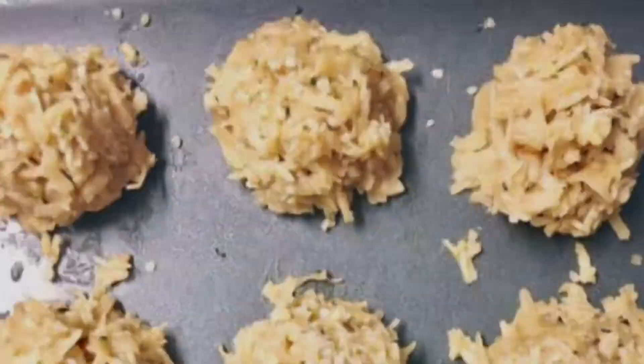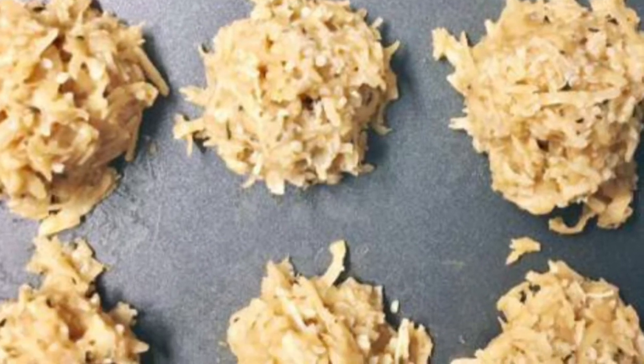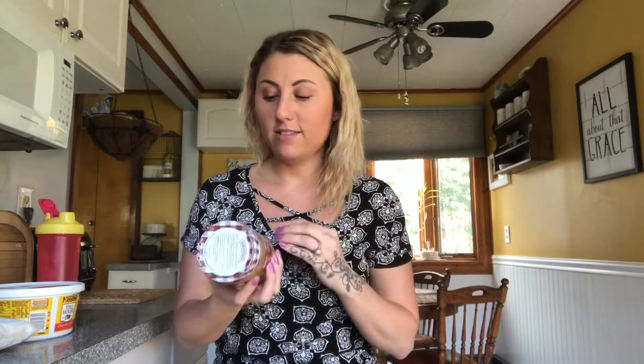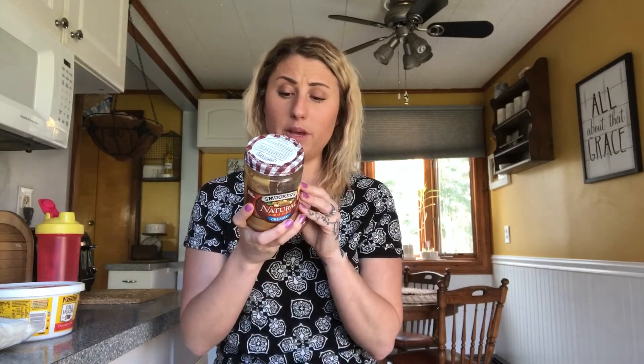Hi guys, Ashley Whitmer here. I want to share my favorite three-ingredient keto fat bomb today. I want to handle this right off the bat — peanut butter is keto-friendly for me. I live the keto lifestyle, I'm keto-inspired but not strict keto. I love peanut butter and I choose to use Smucker's Natural Creamy. I like to keep it in the fridge. The ingredients are peanuts and 1% or less of salt.